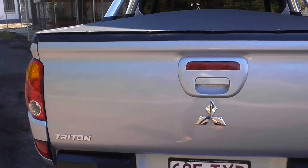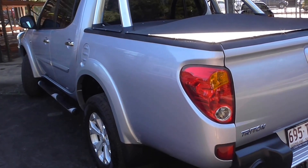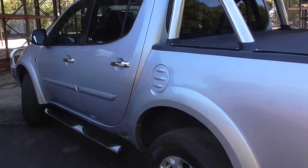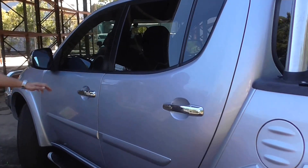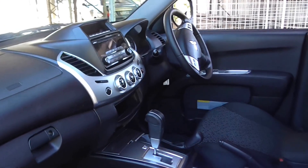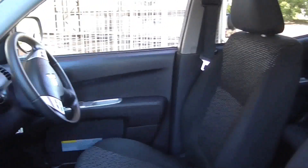As you can see, the exterior of this 2014 Mitsubishi Triton is in immaculate condition. Not only that, if we step inside, you'll see how good the interior is as well. As you can see, it has perfect service history.